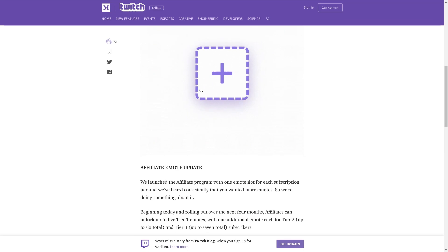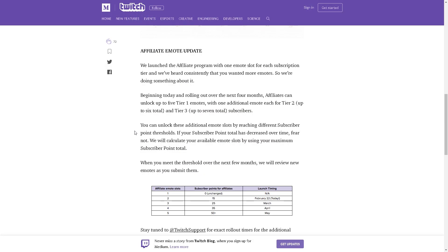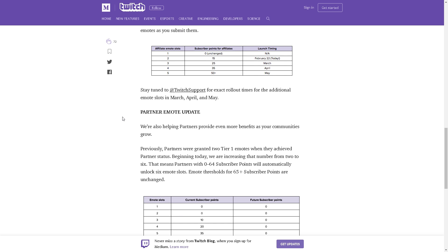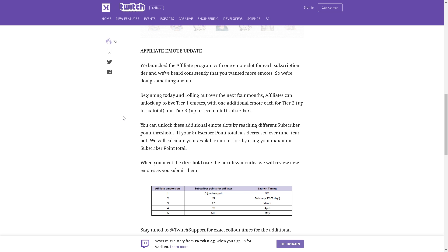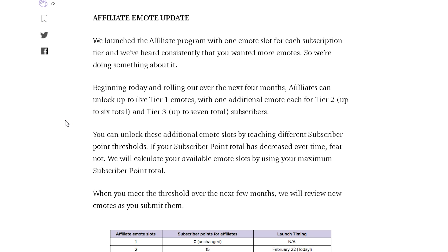Here's what's changing. There are two types of updates: updates to the affiliate emote slots, and then the partner emote update. Most of my viewers are affiliates or not even affiliate yet, so we're mostly going to focus on the affiliate emote update. 'We launched the affiliate program with one emote slot for each subscription tier' — basically we kept nagging them about wanting more emotes. Beginning today, and rolling out over the next few months, affiliates can unlock up to five tier one emotes.